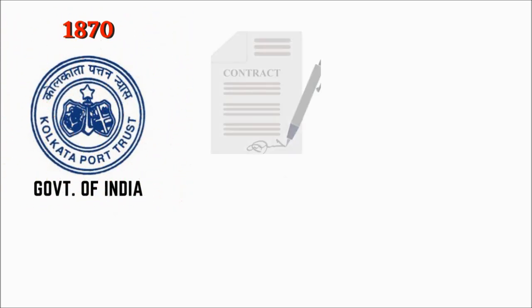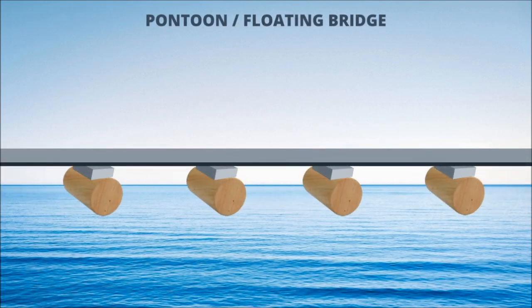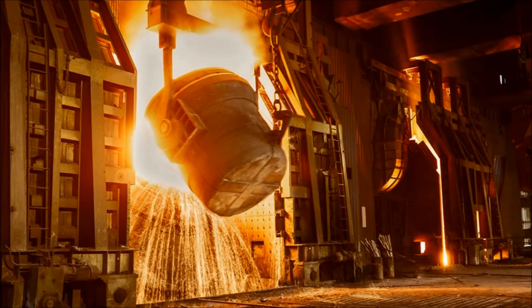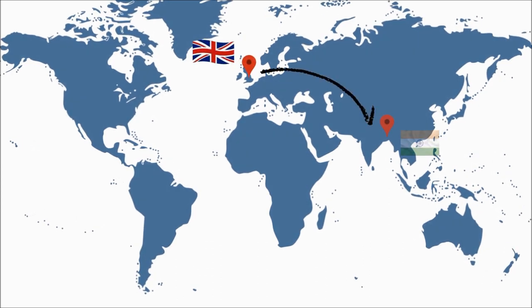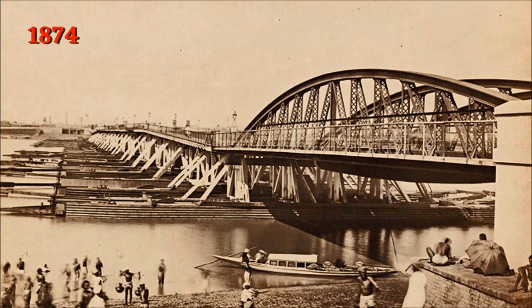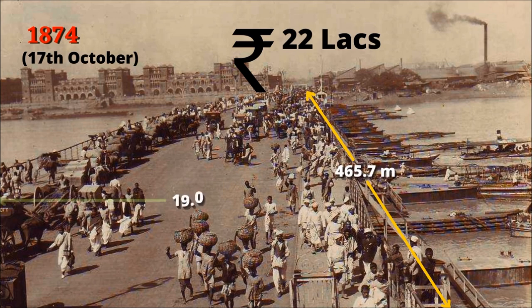In 1870, Calcutta Port Trust was founded, and a contract was signed with English civil engineer Sir Bradford Leslie to construct a pontoon bridge over the Hooghly River. A pontoon bridge is a floating bridge structure made by using floats or small boats, anchored by chain for stability and supporting the deck slab. As there was no steel manufacturing company in India at that time, the parts of this bridge were made in England and then shipped to Kolkata to be assembled by Calcutta Port Trust. The first bridge over the Hooghly River connecting Howrah to Kolkata was completed in 1874 at a total cost of only Rs. 22 lakhs.